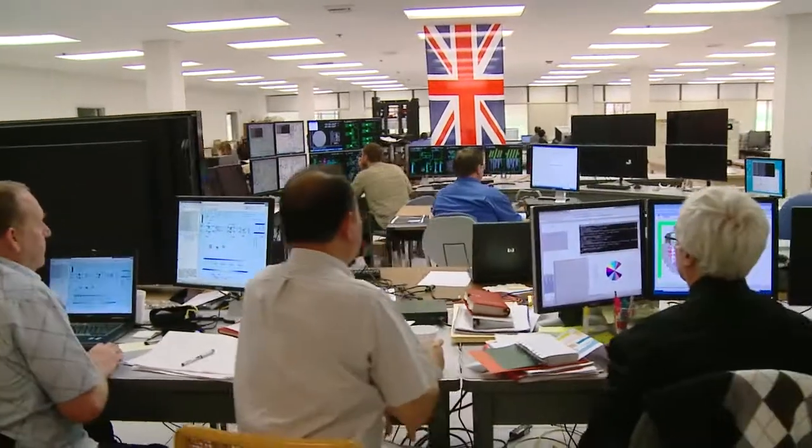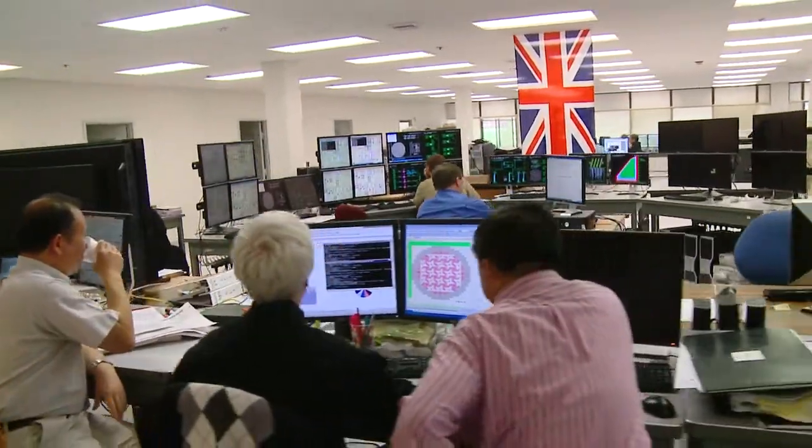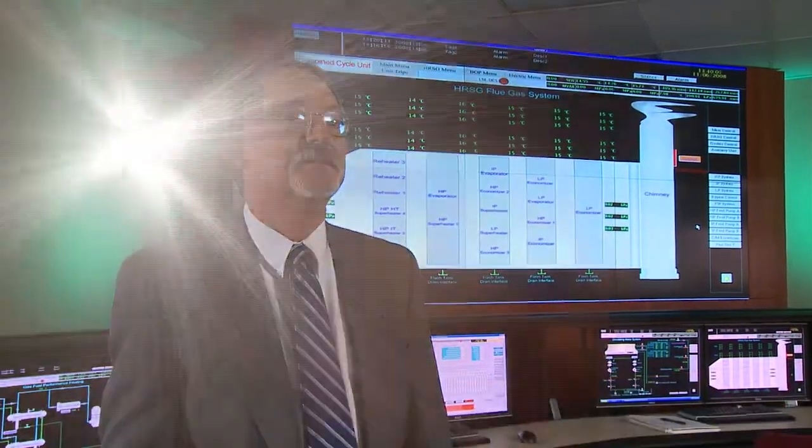GSC is a leader in providing power plant simulators for coal-fired plants, gas-fired plants, oil-fired plants, and even biomass.